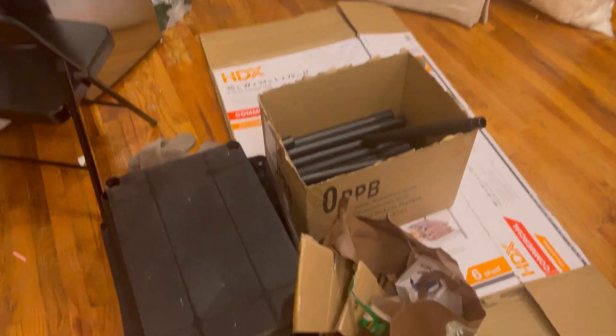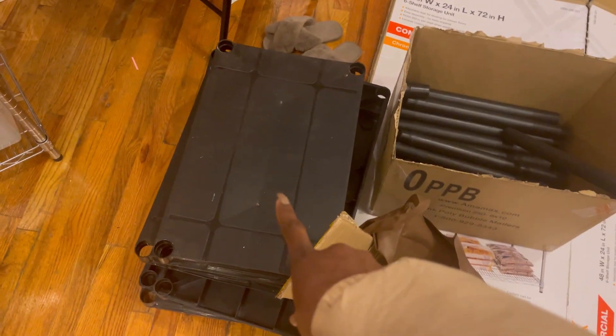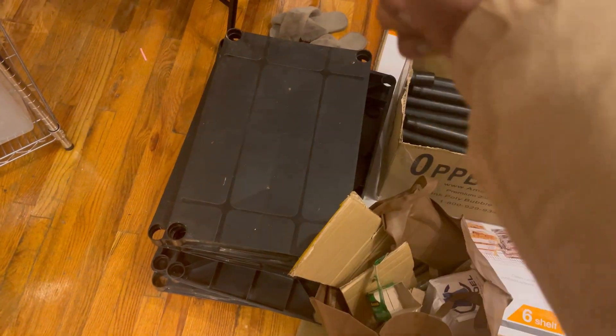This is going to go in the garbage. This was my baby for years — it held me down. But now we upgrade.